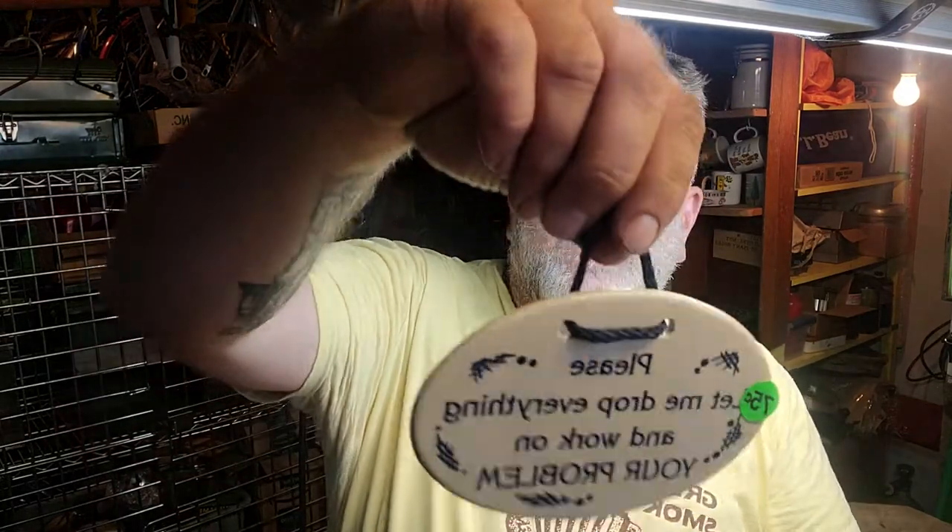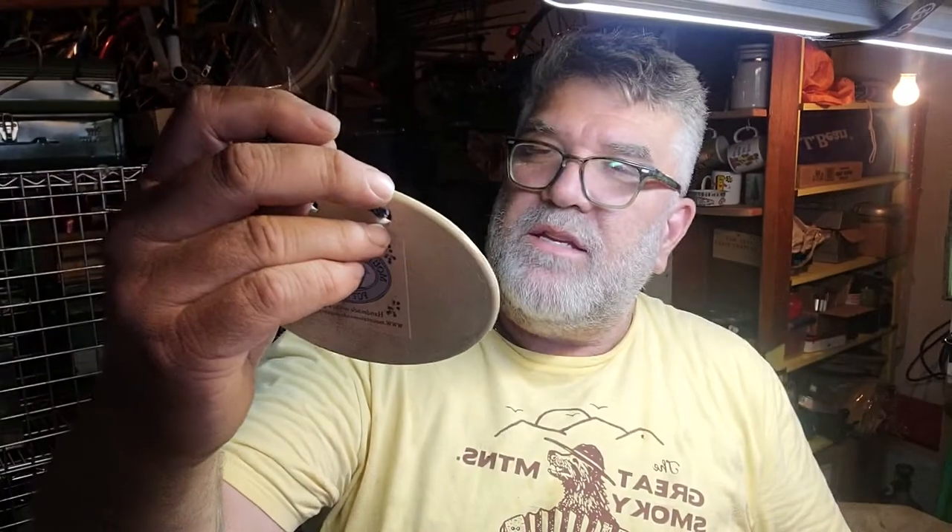Nice little porcelain, made in USA. Handmade USA Mountain Meadows pottery. It says — it's backwards for you — but it says, "Please let me drop everything and work on your problem," which is my life.